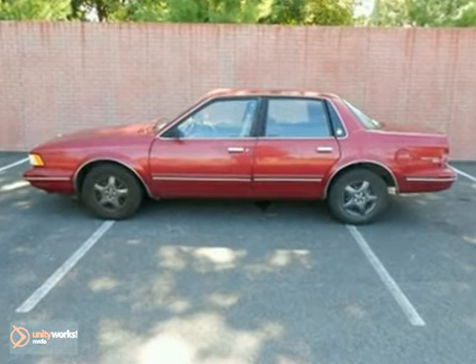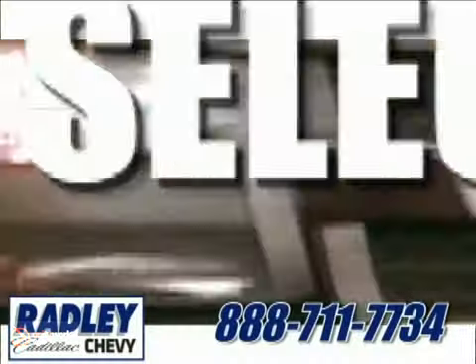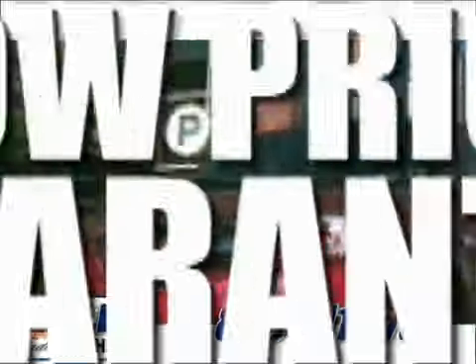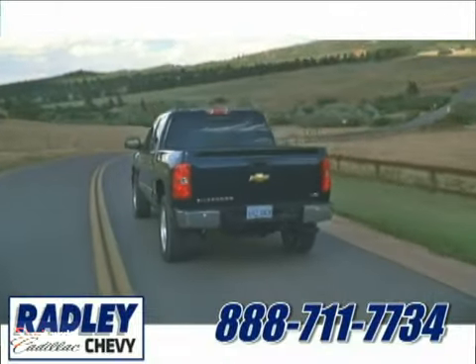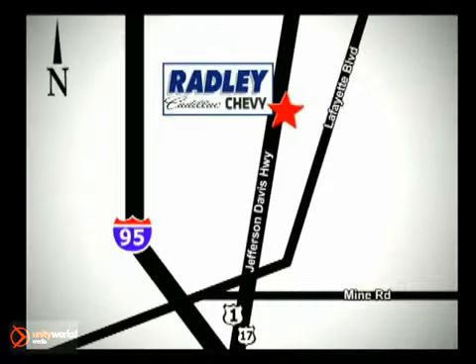it won't be here long. Come take it for a test drive today. We have a huge selection, exceptional customer service, and the exclusive low price guarantee. Conveniently located at 3670 Jefferson Davis Highway in Fredericksburg — Radley Cadillac Chevrolet.